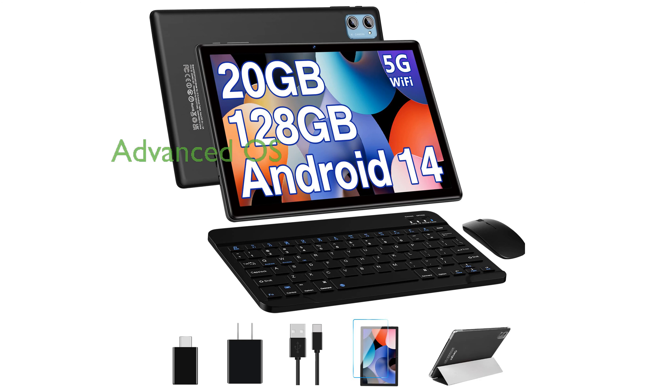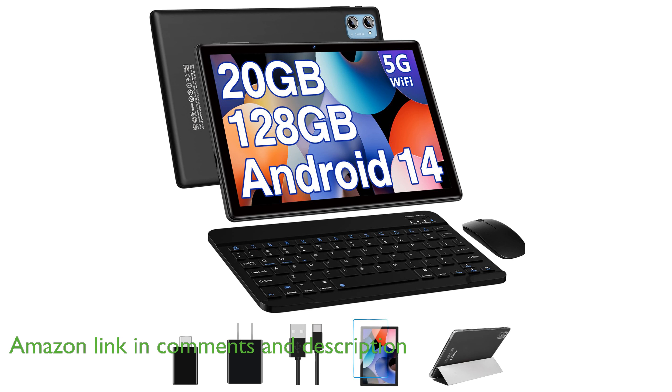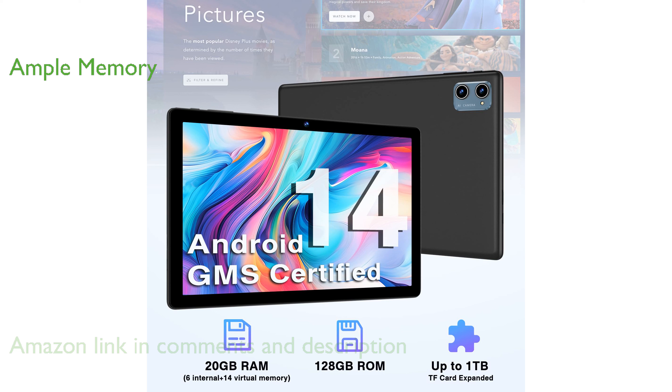The Deartime Android 14 tablet offers a rich user experience with its state-of-the-art Android 14 operating system, known for its enhanced security and efficient battery management. With an impressive 20GB of RAM and 128GB of internal storage, this tablet is designed to handle demanding multitasking with ease.